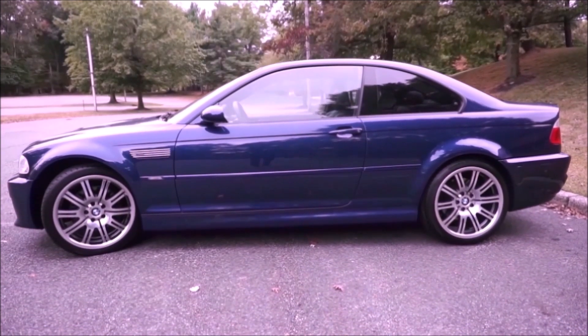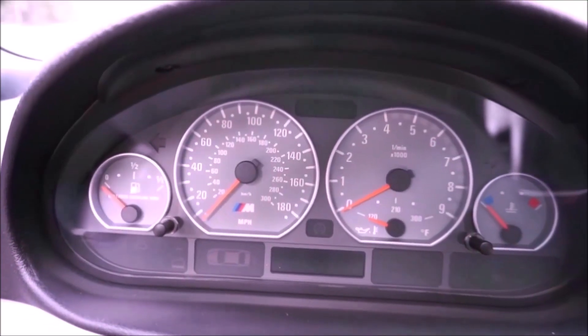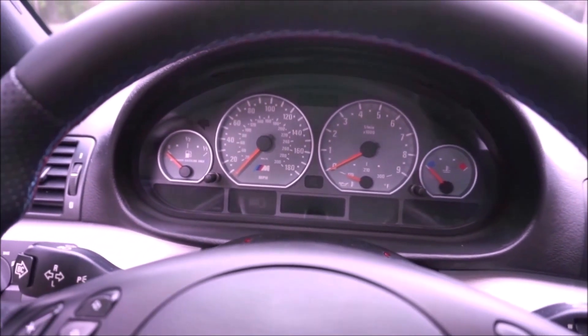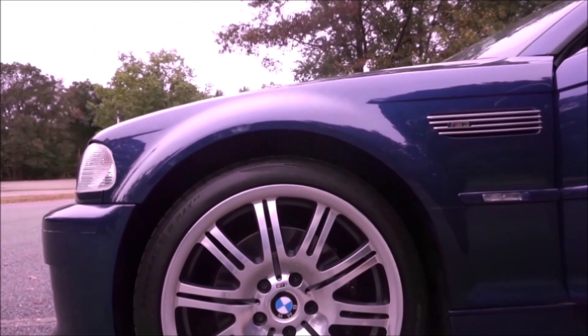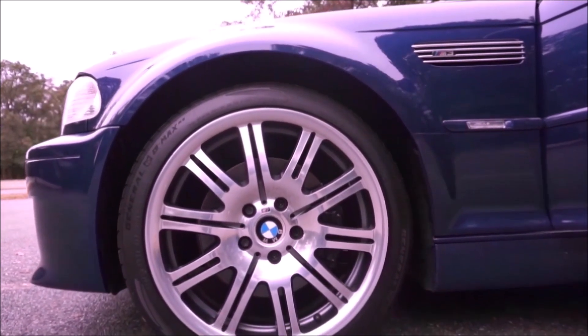Why is this one of the greatest cars with a manual transmission? It has a naturally aspirated S54 engine producing 333 horsepower. It has to produce that horsepower with high revs — it revs to over 8,000 RPM. It is rear-wheel drive and a blast to drive, and it's also becoming a collector car. If you can find a nice clean one, they're actually going up in value. I love how these 19-inch wheels look on the car.